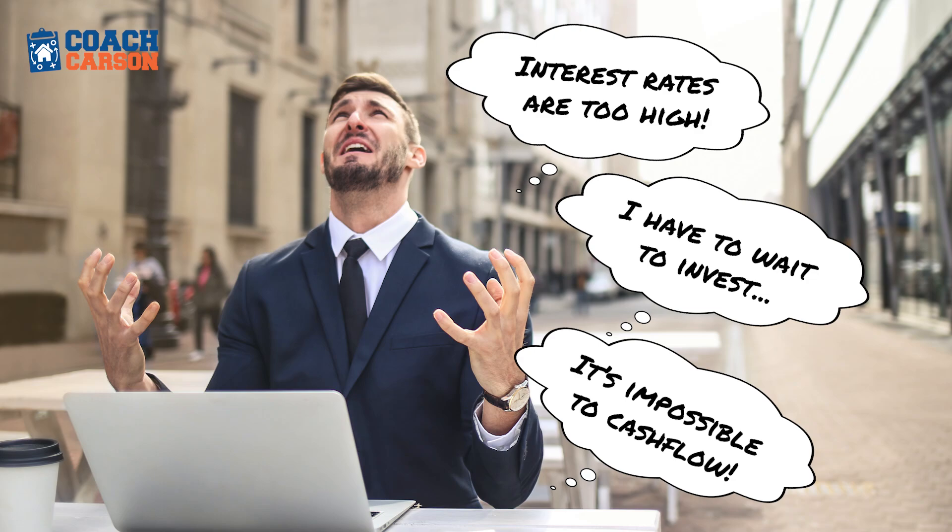I want to help you solve this problem. Instead of being one of the investors who's complaining about interest rates and sitting on the sidelines, I'm going to give you some tools and techniques that can help you move and change and adapt with the times so you can take advantage of the opportunities. And the key here is something called creative financing.